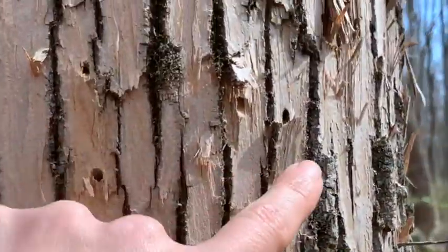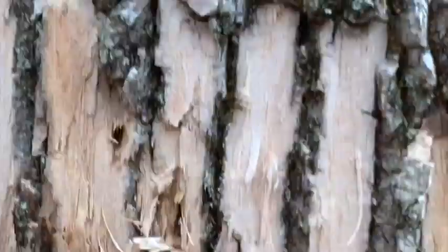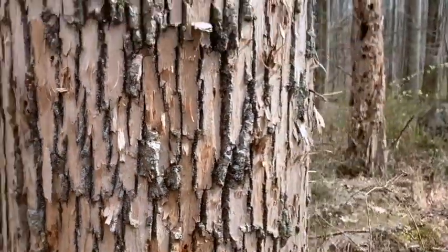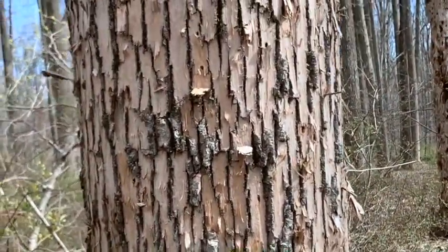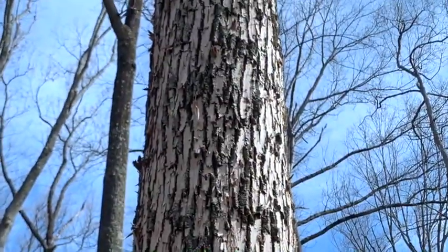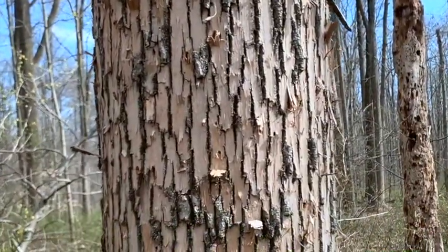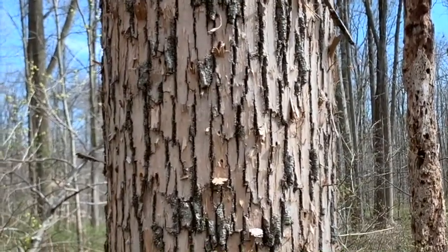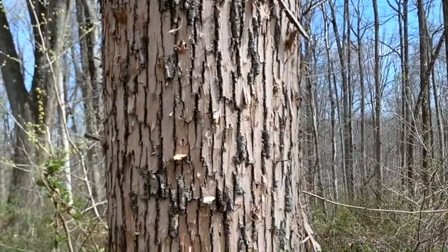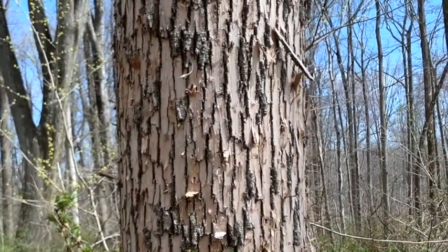If you look here and here and here, all of these little holes — those are all exit holes of the emerald ash borer. It has really devastated our forests. The emerald ash borer was unintentionally introduced to the United States in about 2002 in Michigan, and since then it's moved south and east and it's really just going to be catastrophic to our forests here. Anywhere between 20% to 70% of our forest canopy is ash trees, so it's a real problem that we're facing.